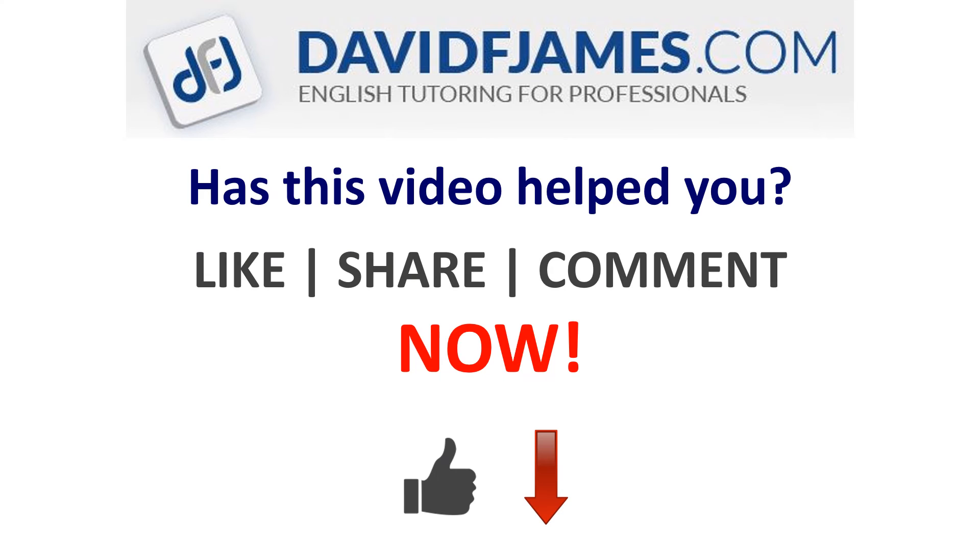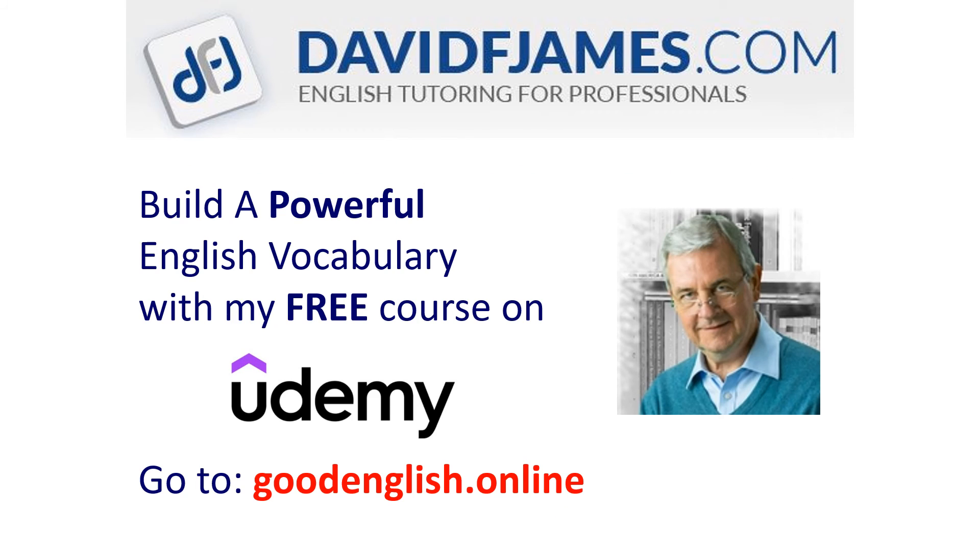Has this video helped you? Then like, share, or comment now. And build a powerful English vocabulary with my free course on Udemy — just go to goodenglish.online.